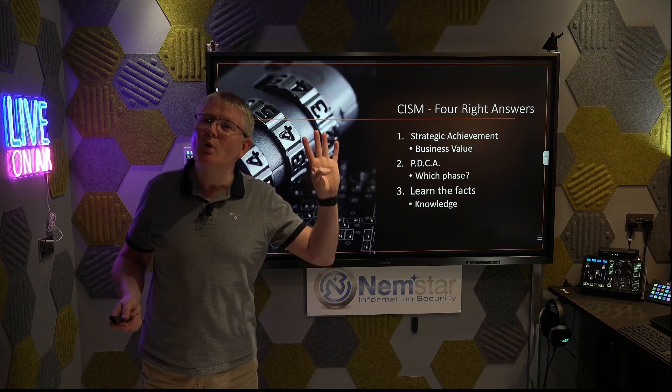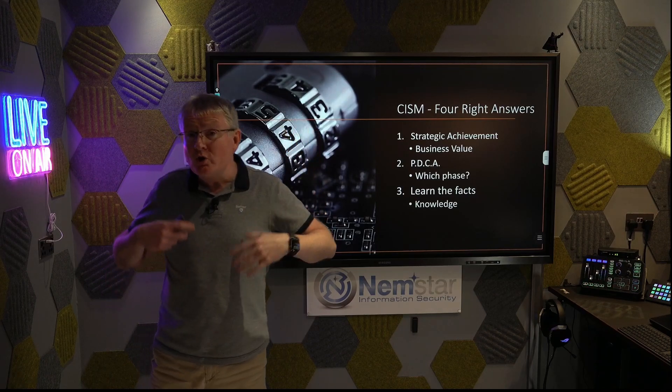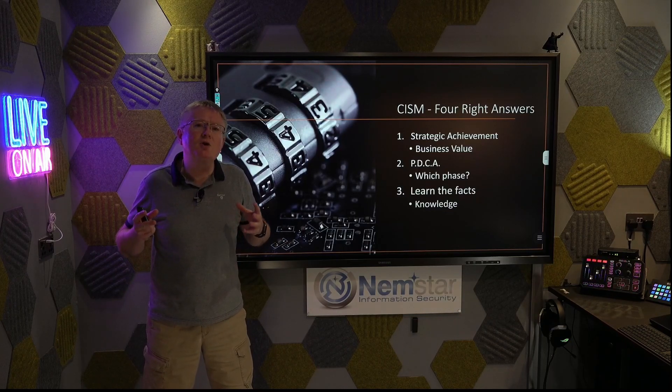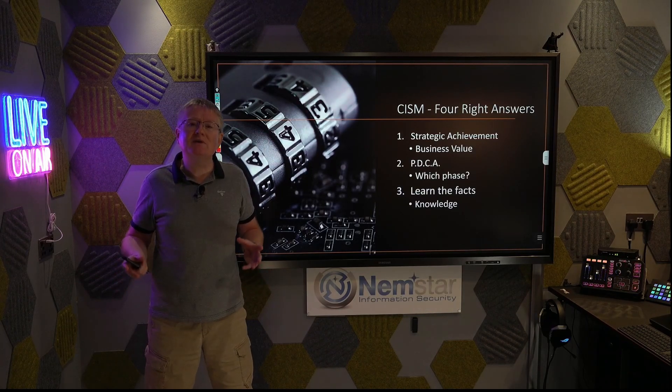You have to pick the best answer, or even more difficult, they'll give you four wrong answers and you need to pick the least incorrect. When you're dealing with a question like that, it's not just about your knowledge — it's about your exam technique. And that's what these sessions are all about: exam techniques.